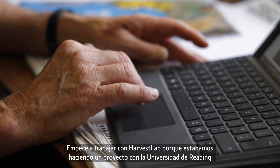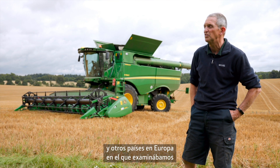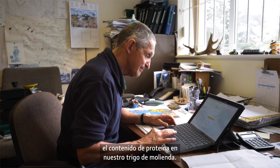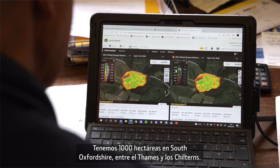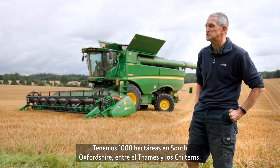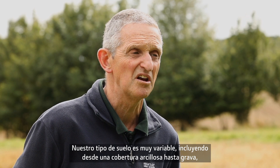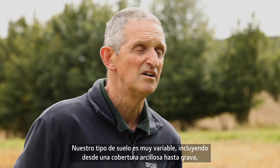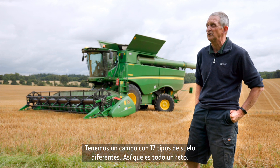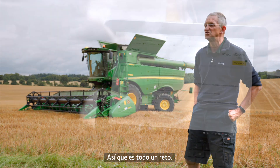I got involved with Harvest Lab because we've been doing this project with Reading University and a number of other countries in Europe looking at protein content in our milling wheat. We're a thousand hectares situated in South Oxfordshire between the Thames and Chilterns, on very variable soil types ranging from clay cap through to gravel with a little bit of river silt — mostly quite poor. We've got one field that's got 17 different soil types in it, so it is a bit of a challenge.